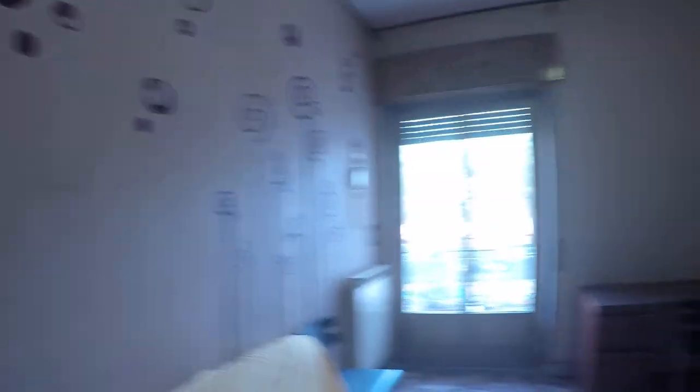Over here we have bedroom number two, which is occupied now. Here we have extra storage as well. And over here we have bedroom number three — there is this nice painting on the wall.